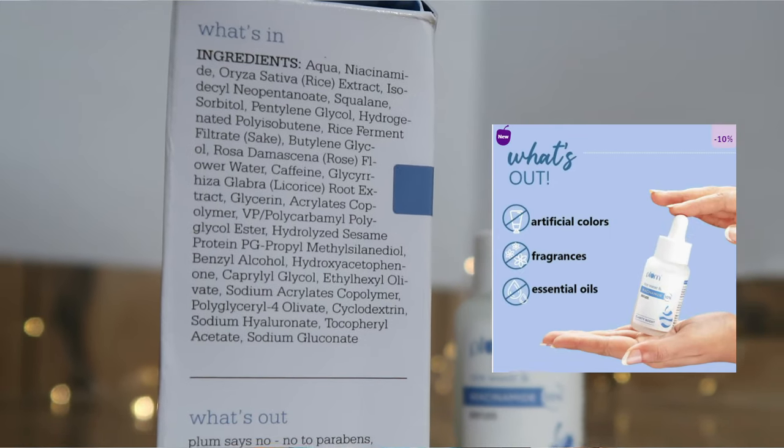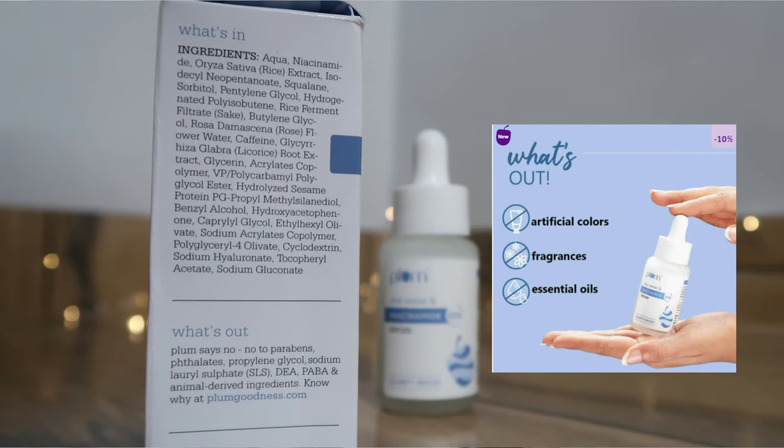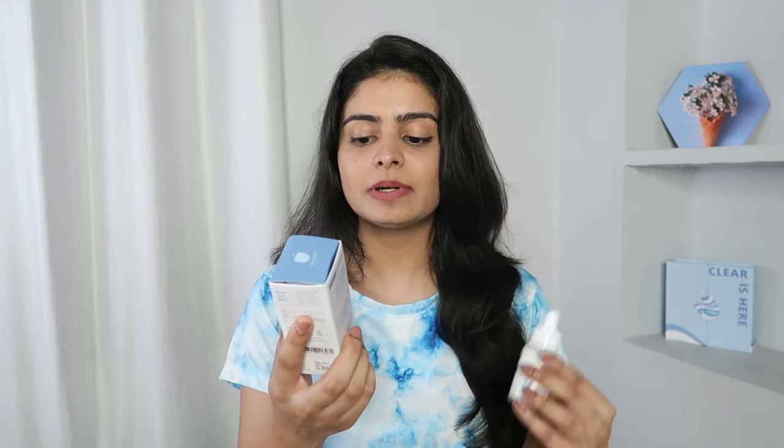The serum also contains natural caffeine and Vitamin E, which soothe the skin and fight inflammation. I can also read licorice root in the ingredient list — licorice root is an amazing ingredient known for helping lighten dark spots and acne marks. The formulation is very safe: no parabens, no phthalates, no propylene glycol, no SLS, no DEA, no PABA, and no animal-derived ingredients — because Plum Goodness is a 100% vegan and cruelty-free brand.